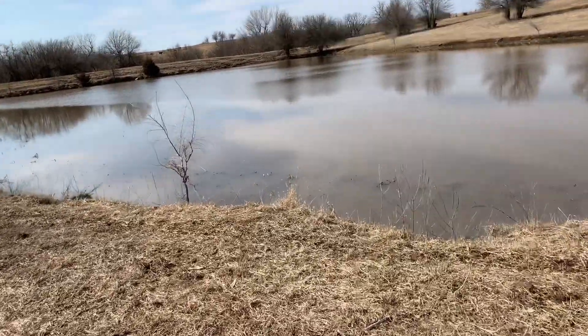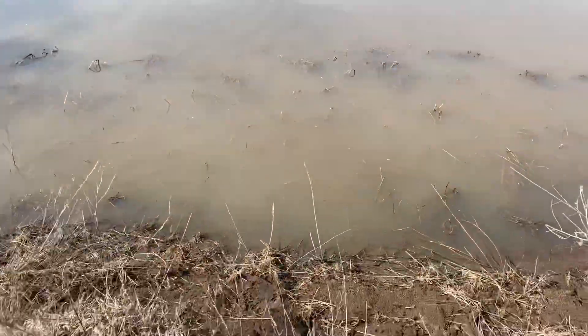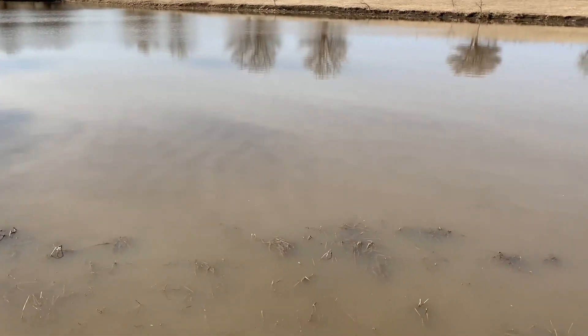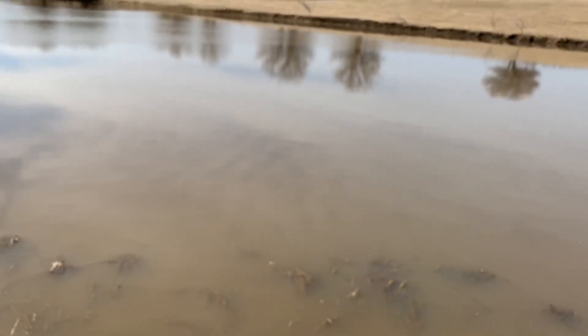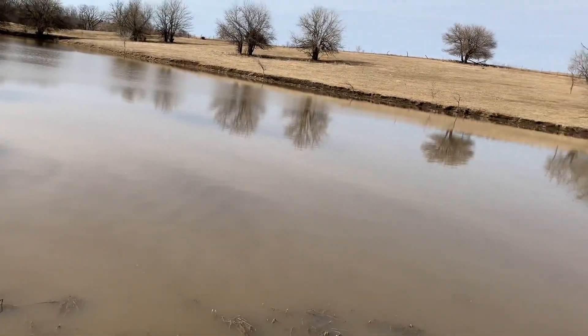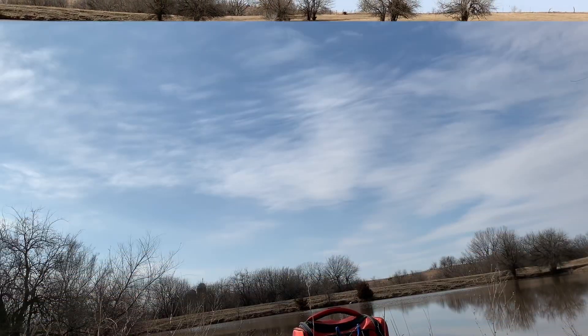Okay guys, I'm coming down here upon the water. Let's get my stuff down. We've got a lot of rain recently, so it's looking pretty full. You can see normally the grass is out there. I think I'm going to just kind of stand up here on this ledge and fish out. There were a bunch of geese, but I think I spooked them. Let's get fishing.